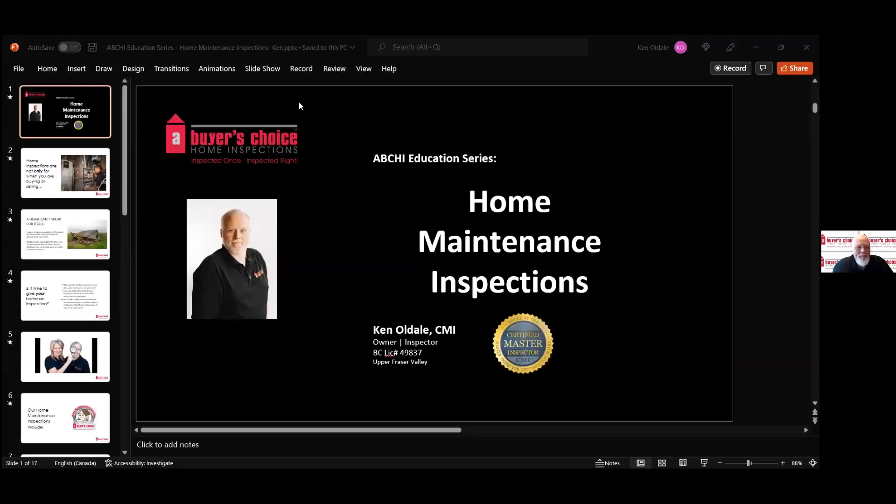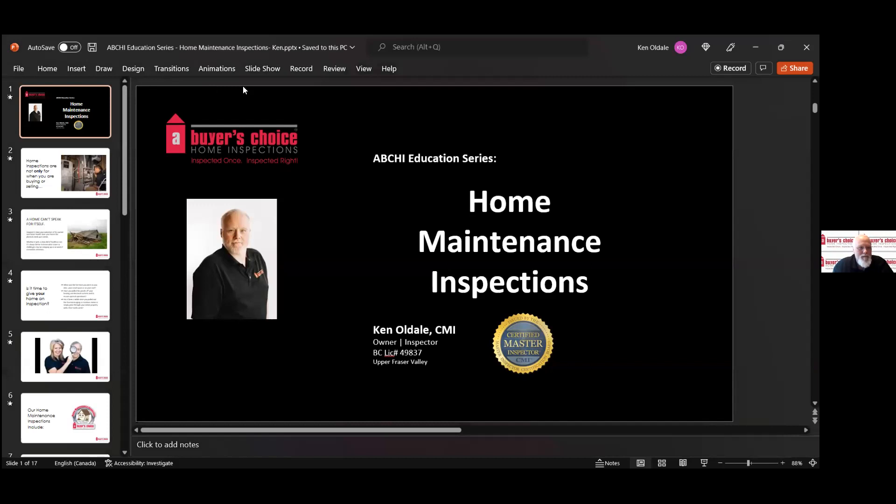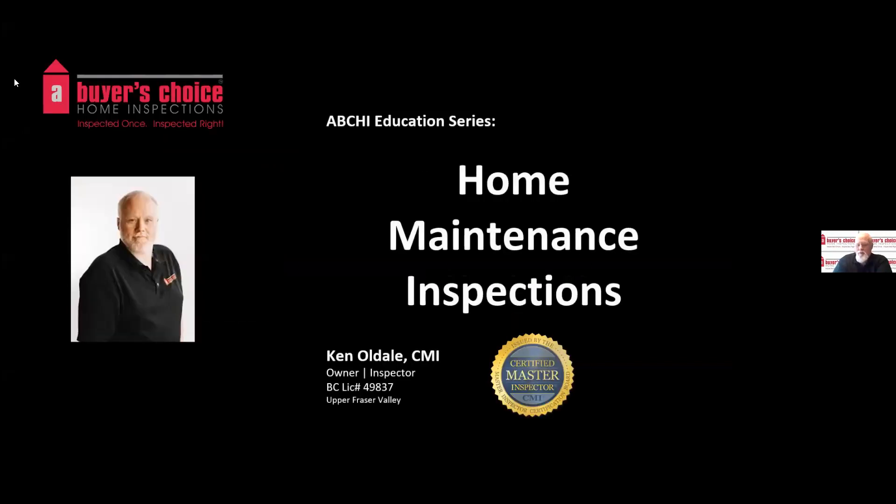Thanks, Craig. Good morning, everybody. Today I'm going to talk to you about home maintenance inspections and what we do during these inspections for you.